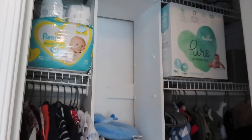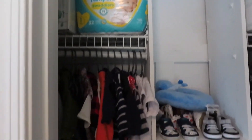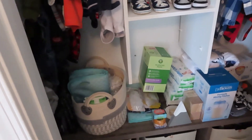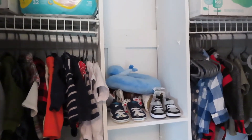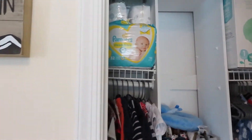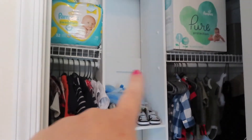This is the before shot — I've kind of just been stockpiling everything in here, randomly hanging up some stuff. This is a bunch of his stuff just thrown in here that I have to go through and organize. This is what we are working with. It's not the biggest closet, but it's gonna work.